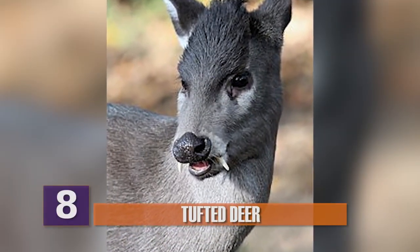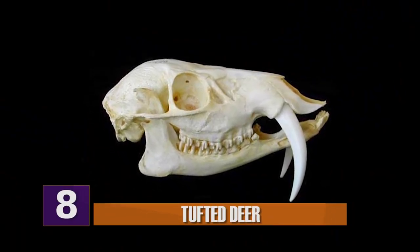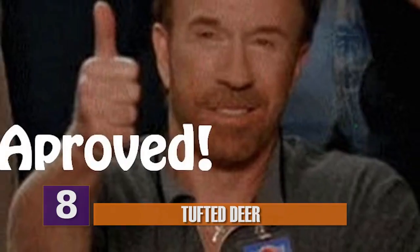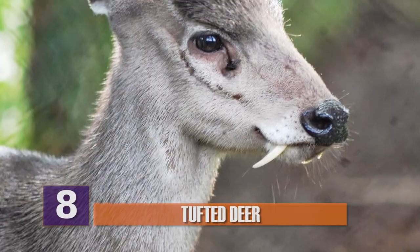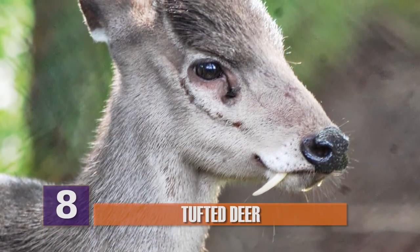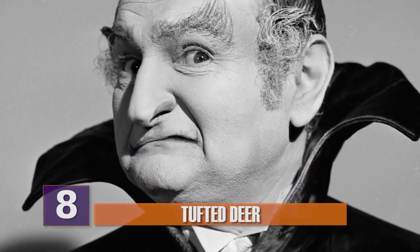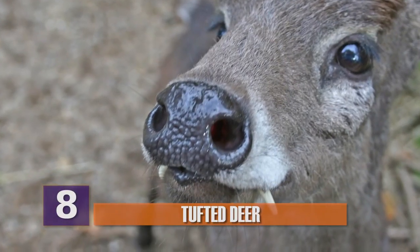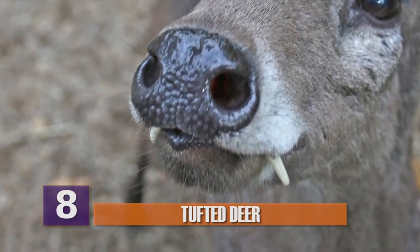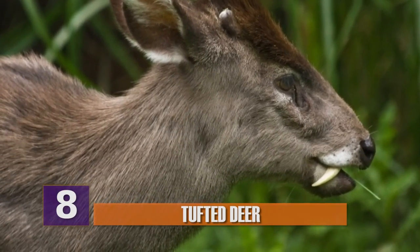Number 8: Tufted Deer. The tufted deer are a species of otherwise normal-looking deer. However, what sets them apart is that the males have a set of fang-like canines that make them look like a vampire deer. Way to put terrifying vampire fangs on the least threatening animal ever. Other than the protruding canines which can grow to about one inch long, they also seem to behave a lot like vampires — they very rarely leave their home range and tend to be uncomfortable around humans.